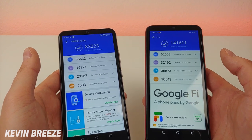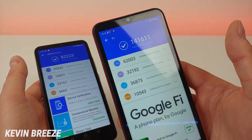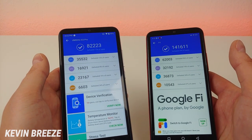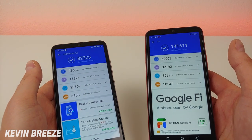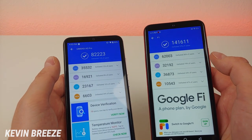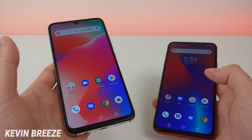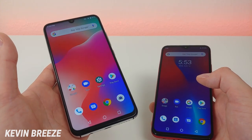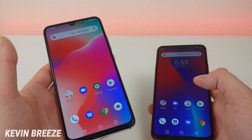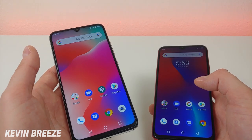I did run an AnTuTu benchmark for both devices so you can compare the performance. The Umidigi F1 Play scored significantly better — with the A5 Pro we get a score of 82,223, and with the F1 Play we get a score of 141,611. Especially with the CPU, you can see how much better it is on the F1 Play. Even though the F1 Play has better benchmark scores, the Umidigi A5 Pro is still a good performing phone — it's nice and quick, and the Helio P23 certainly is not a bad processor. I've used it in other devices and I've had very good experiences every time.